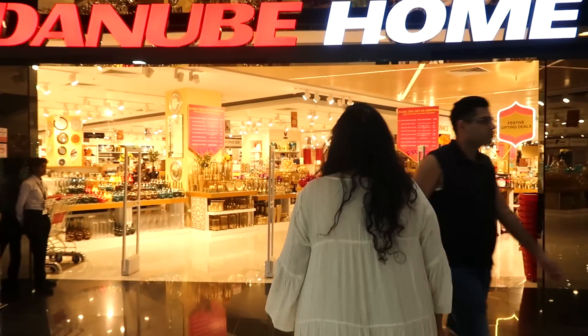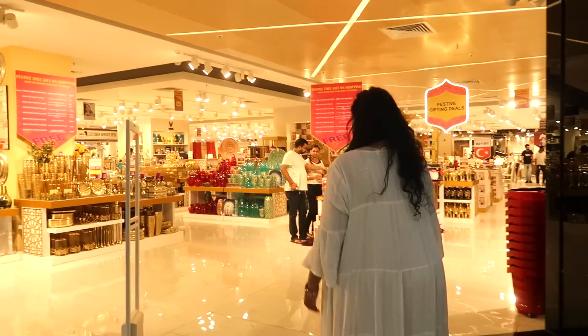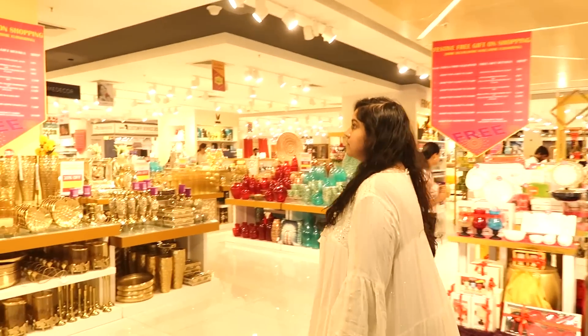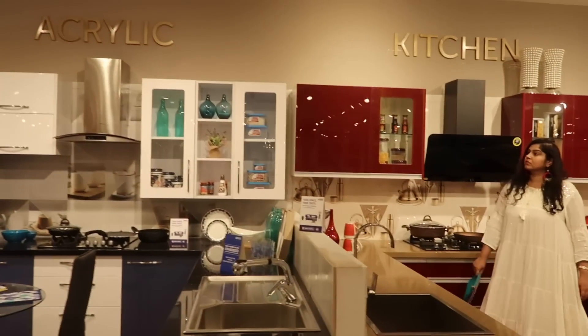Hi guys, I'm Priyanka. Welcome back to my channel. We are here at Danube Home at Sherlatt City Mall and we are going to be exploring the store, and we also have a haul coming up. Danube Home is a UAE based brand that offers complete home interior solutions. It is a one-stop shop for all our home improvement needs. They are located in Sherlatt City Mall, so I'll give you guys a quick store tour and show you all around.